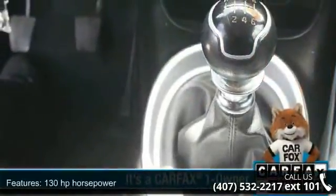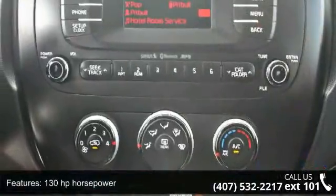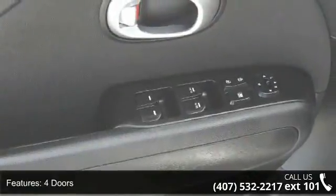This vehicle's top features include 130 horsepower, four doors, four-wheel ABS brakes, air conditioning, audio controls on steering wheel, and Bluetooth.